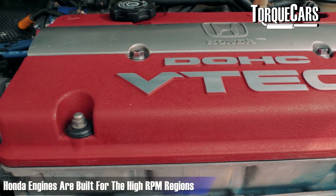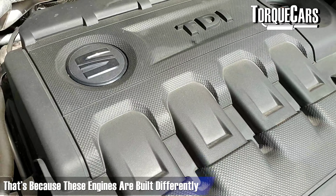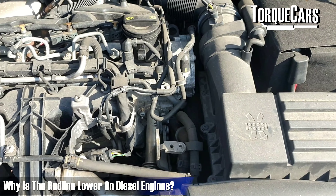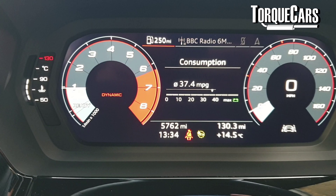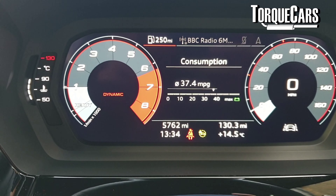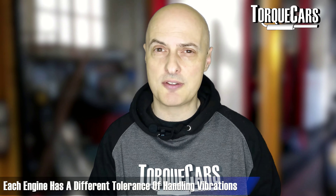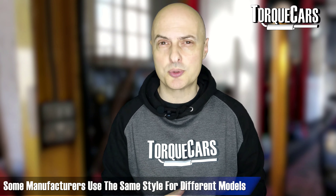Honda engines were practically built for those high RPM regions. If you try and drive a diesel engine the same way you would a Honda VTEC, you're probably going to hit all sorts of problems. The red line is going to be much lower on those diesel engines, just because of the increased amount of vibrations and the protections the manufacturer has to build into those engines. There are physical limits in terms of how much vibration the engine can safely handle, and manufacturers have built this into the RPM display on most modern cars.